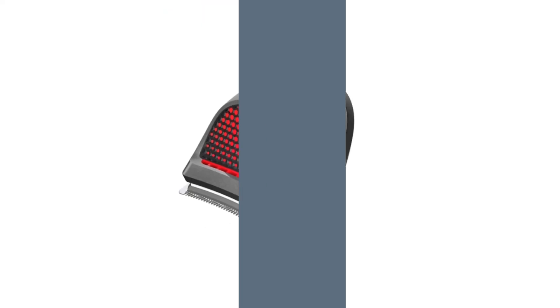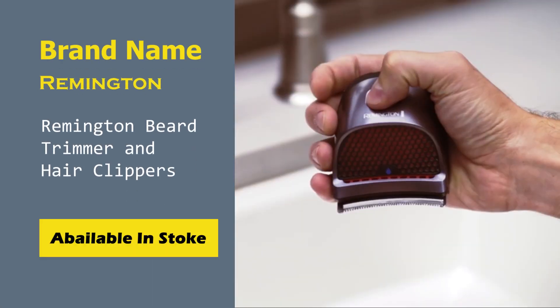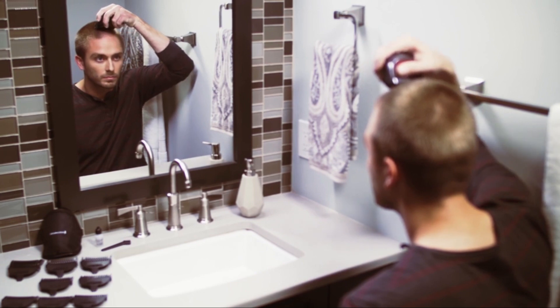Number 4: Remington Beard Trimmer and Hair Clippers. Flexibility, innovation, and compactness — the cordless Remington HC4250 gets our pick as the best Remington hair clipper and the best compact clipper for men to use at home.